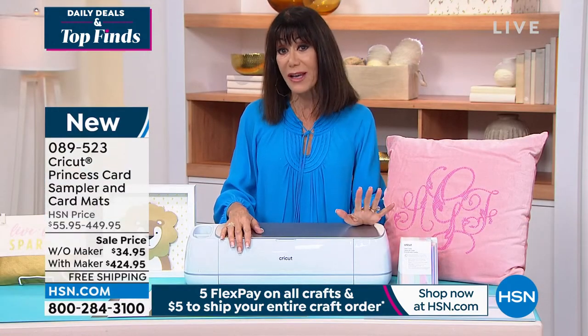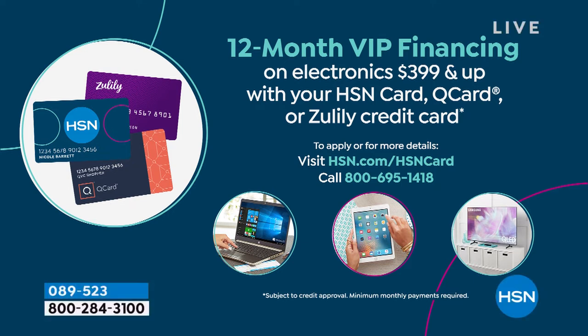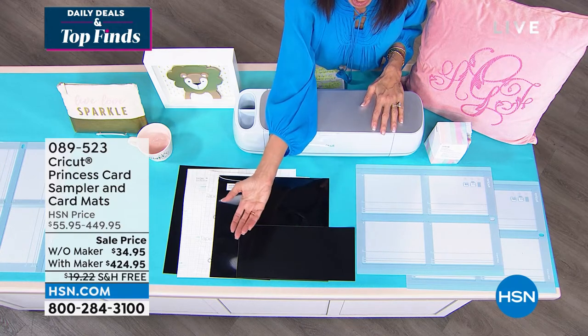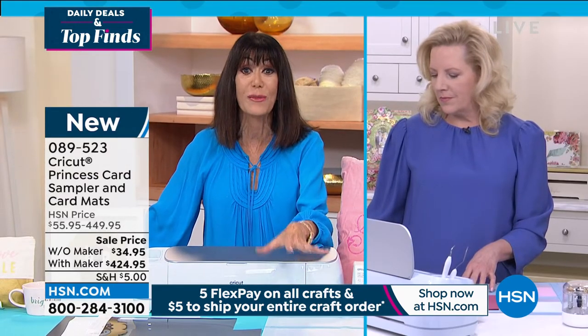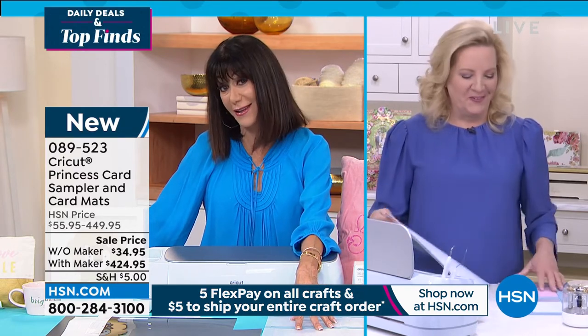There is absolutely no interest whatsoever on our financing. You can see why you'd want more than one — think about how long it used to take one card. Now you can make four. You get two mats that come with it, but buying additional mats makes sense if you like to sit down and make several cards to put away. So if a birthday comes up, an anniversary — you already have the cards made. We've never had this before. It is a great revolutionary day for Cricut.